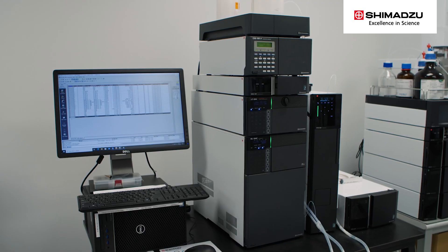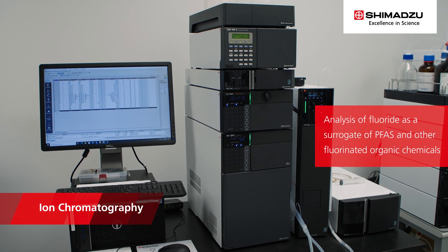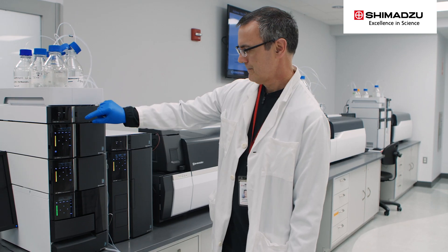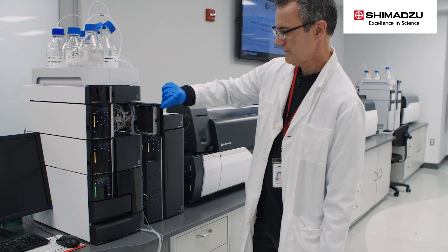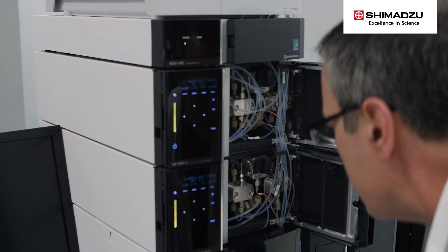Finally, there is ion chromatography. IC can be used to analyze fluoride as a surrogate of PFAS and other fluorinated organic chemicals. It's important to note that these instruments can be used for all kinds of sample types, offering more utility in the lab and enabling a fast return on investment.